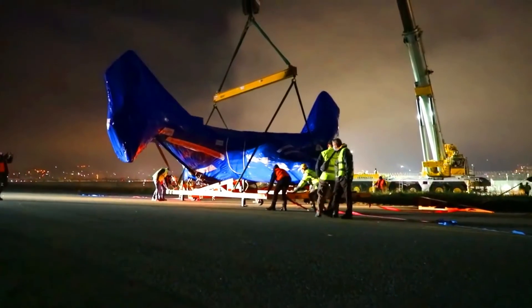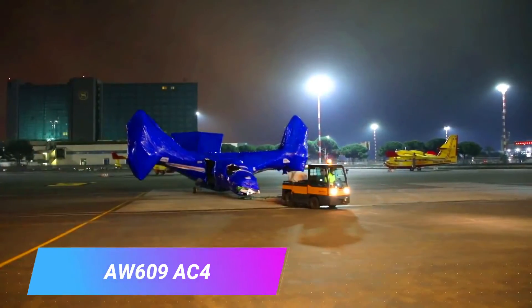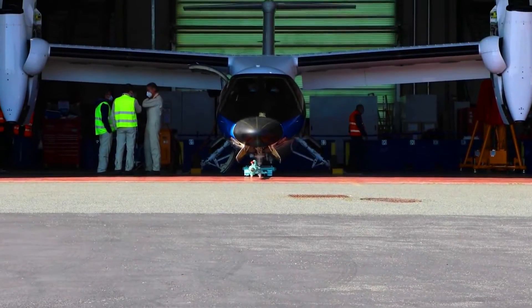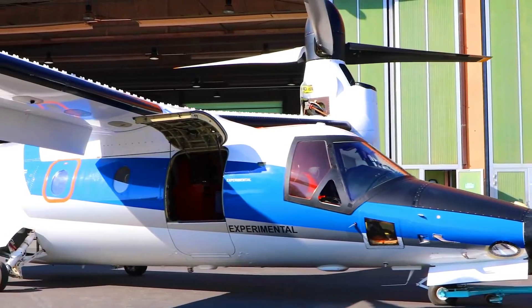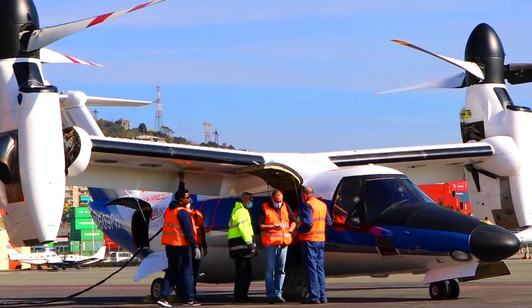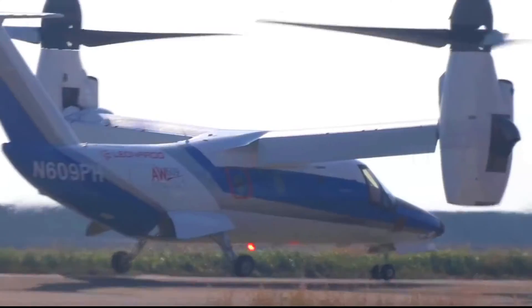The AW609 is a tilt-rotor aircraft that is designed for both civil and military use. It is powered by two Rolls-Royce Turbomeca RTM 322 engines that can propel the aircraft to speeds of up to 510 km/h and have a range of 1,389 km. The AW609 can carry up to 10 passengers and crew.